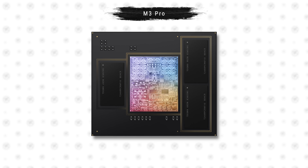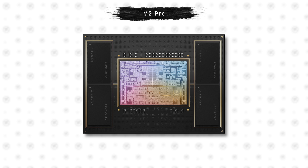It confirms that the M4 Pro chip now comes with four memory chips, compared to only three on the M3 Pro chip.